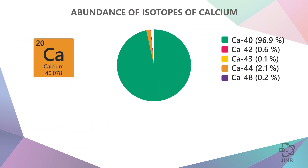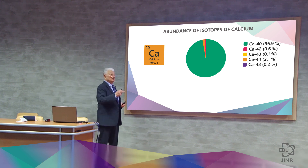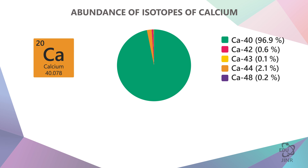As for the bombarding ion, nature has provided us with the perfect gift for this purpose — this is calcium-48. There is also a lot of calcium on Earth, but mostly calcium-40 with 20 protons and 20 neutrons. Among the isotopes of calcium, there is calcium-48 containing 20 protons and 28 neutrons, which is very rare, occurring at only 0.19% worldwide naturally within calcium. It is extremely difficult to obtain, extract, and enrich, because calcium has no gaseous compounds, and therefore gaseous diffusion methods, widely used for isotope separation, are not suitable in this instance. It is obtained via a mass separator.